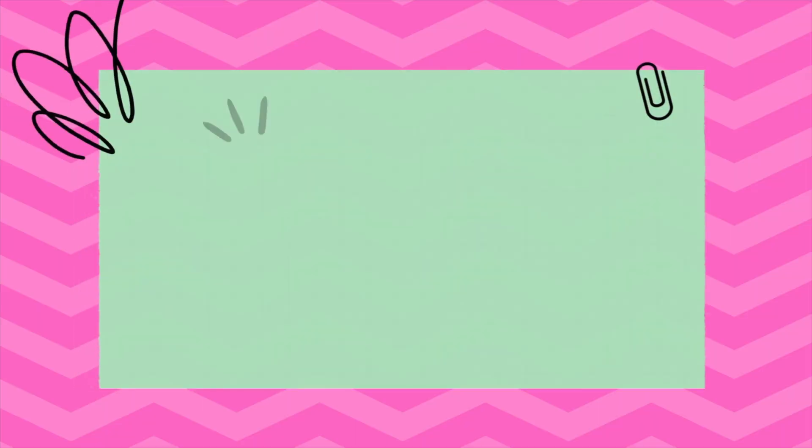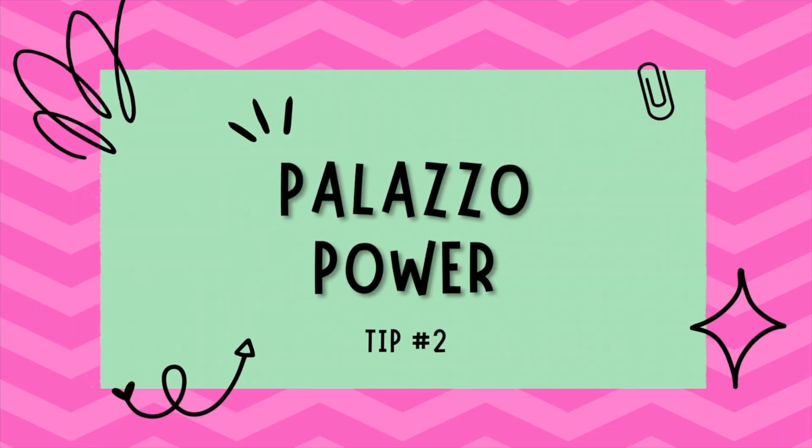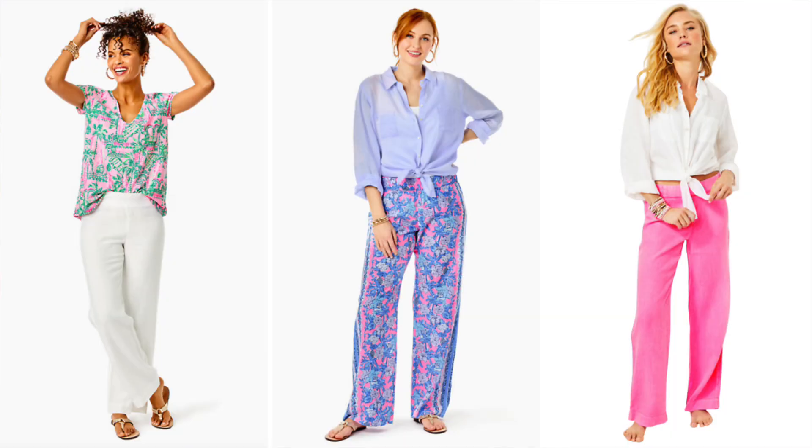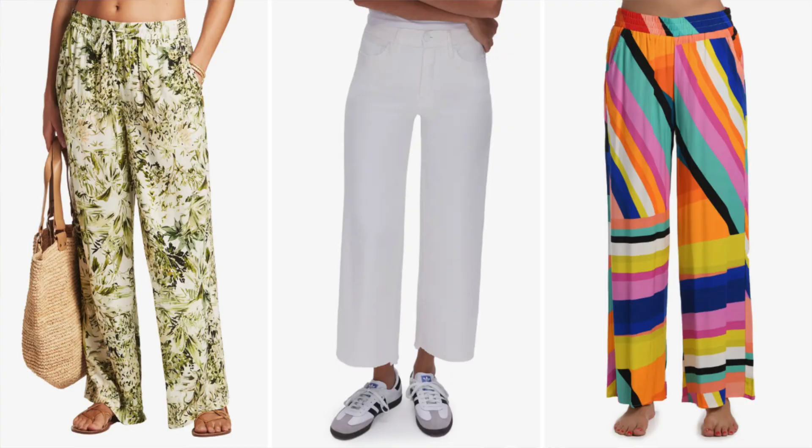Tip number two is palazzo pants. Palazzo pants are a godsend for those hot summer days when you don't feel like showing much skin. These wide-leg wonders are breezy, chic, and versatile. Pair them with a fitted top to balance out the wide flowy bottom and you'll have a polished look that screams style.